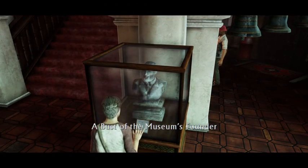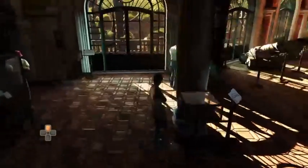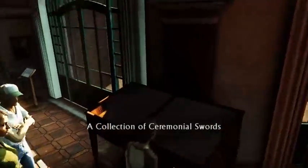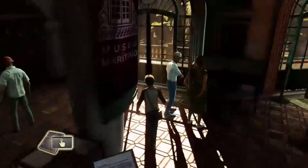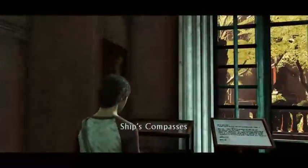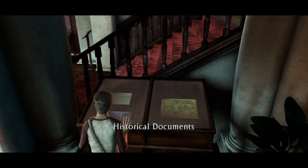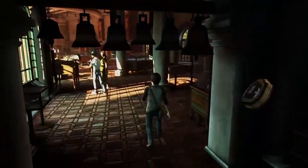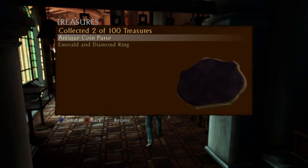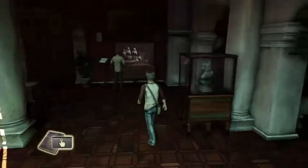The bust of the museum's founder — that's nice. Bells. A brass ship's compass. A collection of ceremonial swords. Another ship's compass. I know it's not it, but can I enjoy the exhibit? Not here. Historical documents. Antique coin purse — okay, what kind of antique? Maybe upstairs.